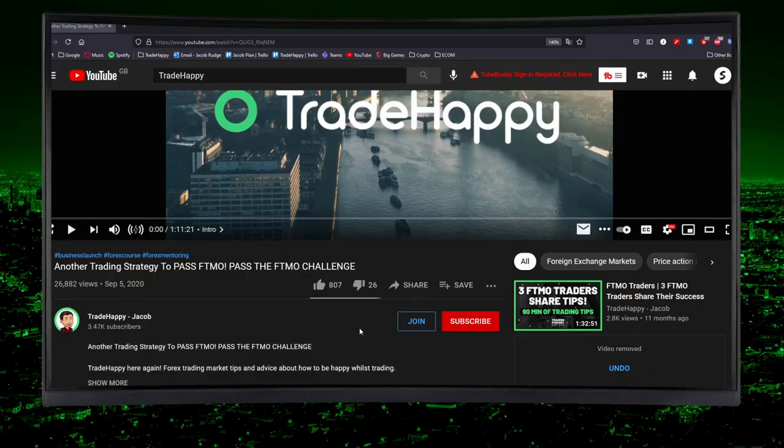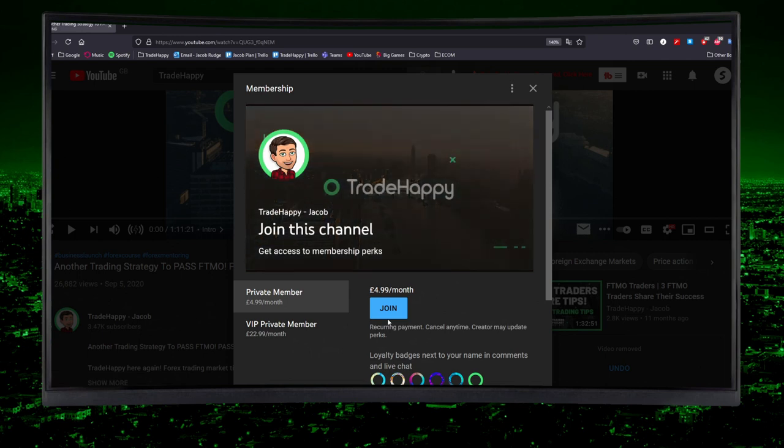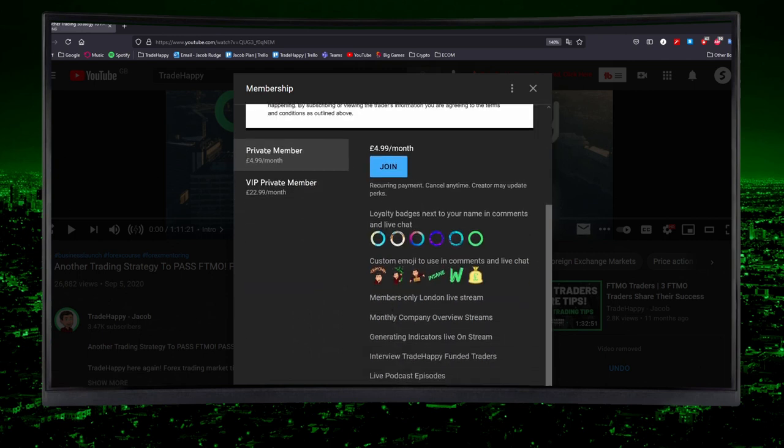Hello everyone, welcome back to another video. This video is going to be a little bit of an update and reveal of something that we have been working on for about six months now. I hope you're excited for it because I know I am. Obviously you can see what it is in the title. We have been developing an automated algorithm for about six months to enable you guys to trade the same way that you normally do, but with something in the background bringing in long-term results.